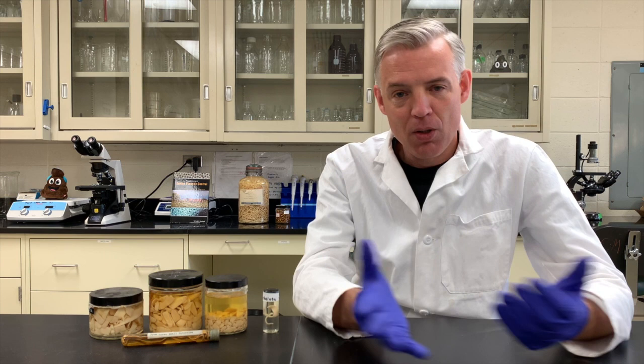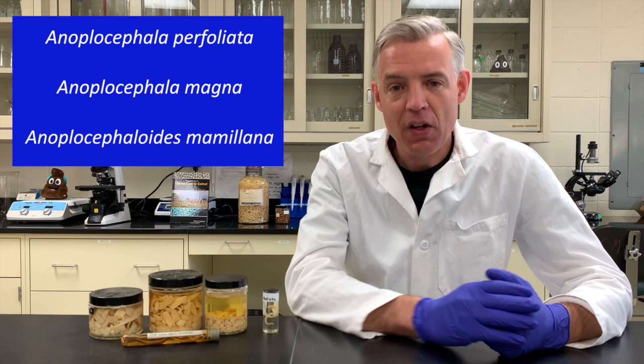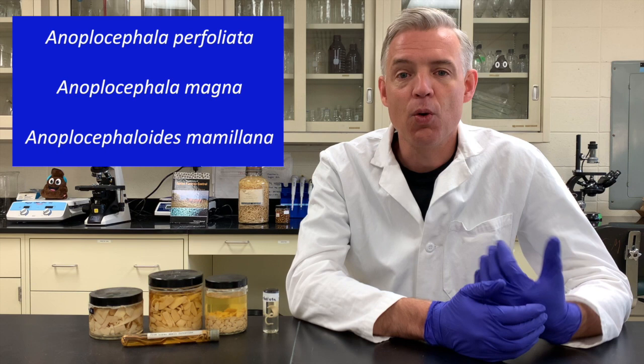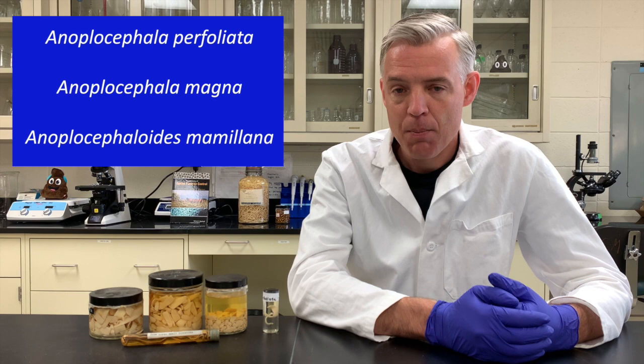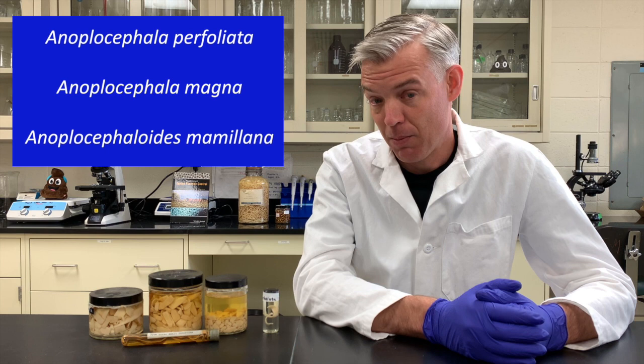All of the previous worms we talked about were roundworms — nematodes with a typical wormy appearance. Flatworms are flat, they have a different appearance and different biology. Today's topic is tapeworms in horses. There are three species horses can get: the common one and two that are really rare. The common one your horse is likely to encounter is Anaploscephala perfoliata. The other two I've barely encountered — one only as a museum specimen.